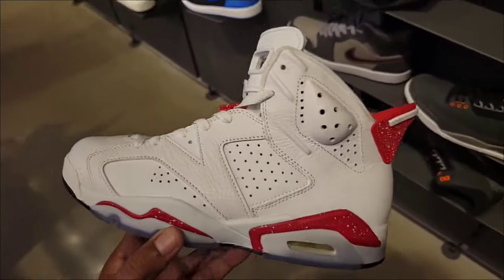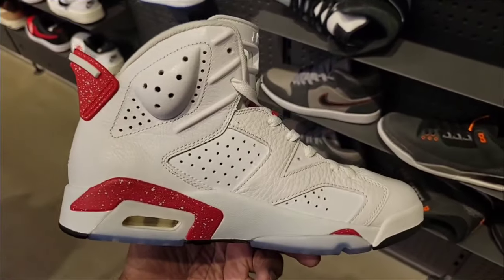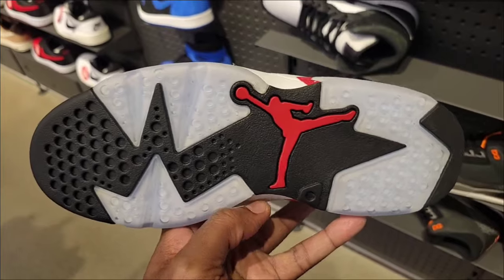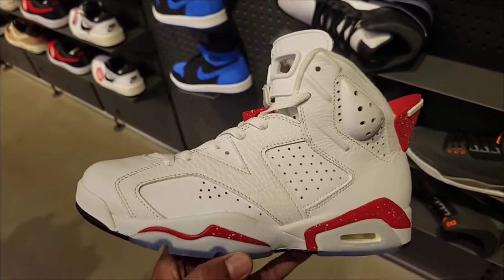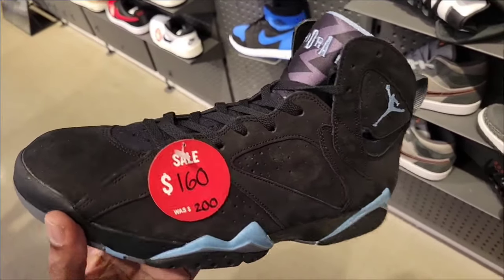These must be a return because I don't know if they have many sizes left. What do you guys think about the red Oreo? Still full retail of $200 — maybe they should be marked down as well, but also a dope colorway. It's interesting — some locations have these on sale and some don't.